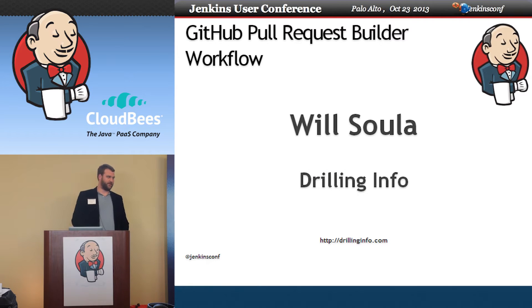Hello, my name is Will Sola. I work for Drilling Info. We are a leader in oil and gas information analytics. Our product is a website you go to to view all of this. I'm going to talk about the GitHub pull request builder workflow.